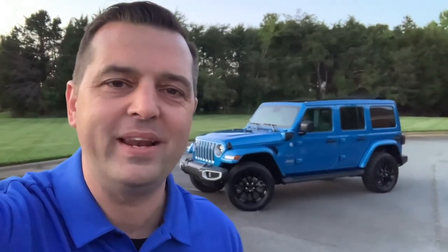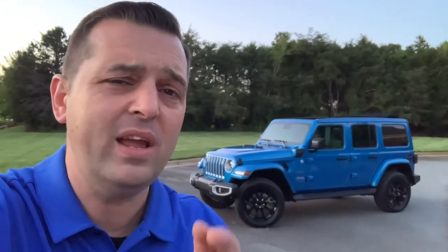What's going on everyone? My name is Brandon and today we're going to take a look at the all-new 2021 Jeep Wrangler 4xe plug-in hybrid. Jeep claims that the Wrangler 4xe has a whopping 375 horsepower combined between the 2-liter turbo and the electric drive motors. Today we're going to find out how accurate that really is.